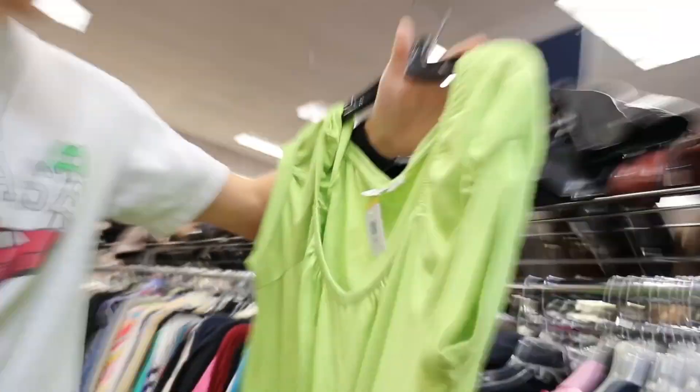Oh, it's a 2X. Do you think you fit in that? Maybe. Alright guys, we found the skirts for the bottom!